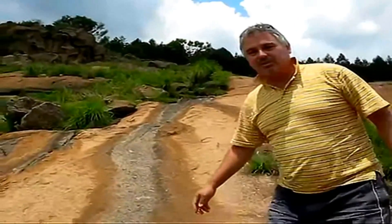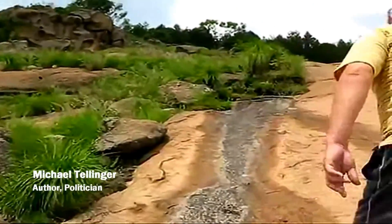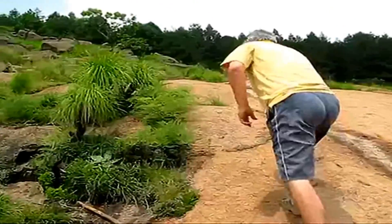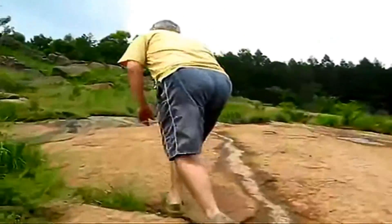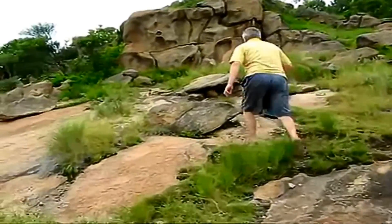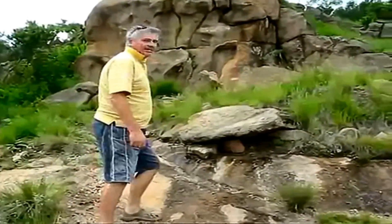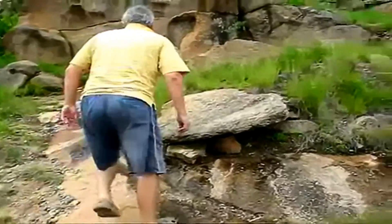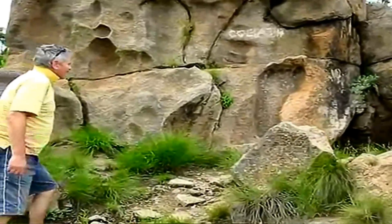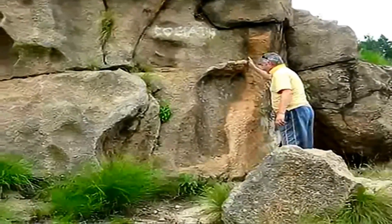This should be drawing 20 million tourists to South Africa every year, and nobody knows about it. It's unbelievable. Oh wow, this is just beautiful.